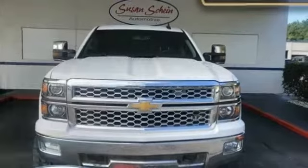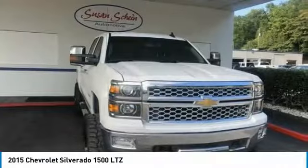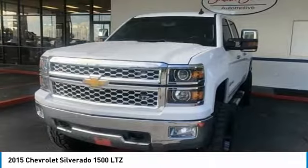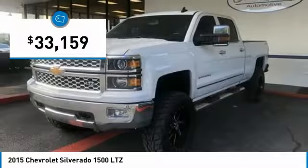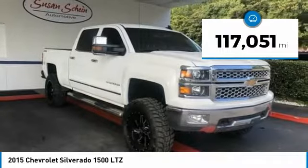You are going to love the 2015 Silverado 1500. The Chevy Silverado 1500 has the lowest cost of ownership of any full-size pickup and is priced below $35,000. This vehicle has less than 120,000 miles.